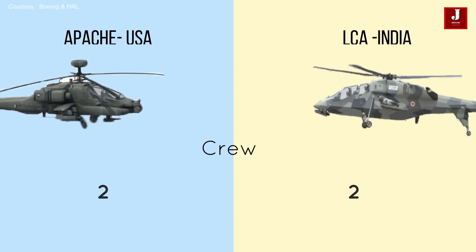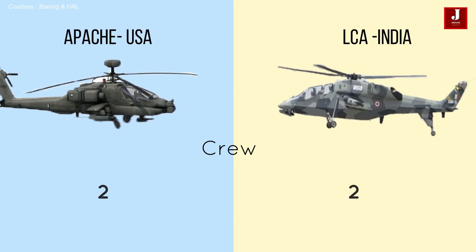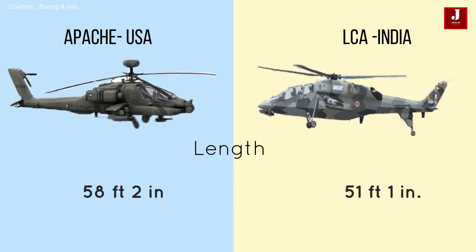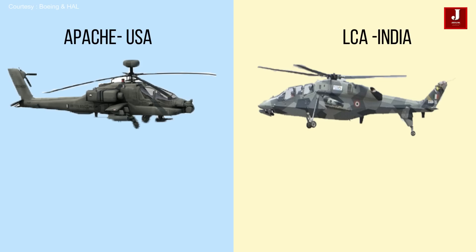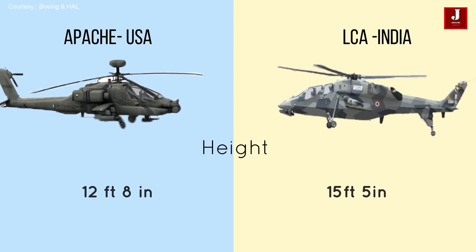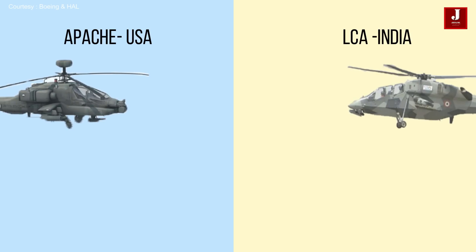Both the Apache and the LCH can fly with two crew members. The Apache is 58 feet 2 inches long while the LCH is 51 feet 1 inch long. The Apache stands 12 feet 8 inches tall while the LCH stands 15 feet 5 inches tall.